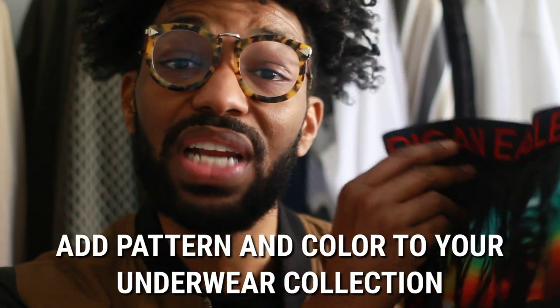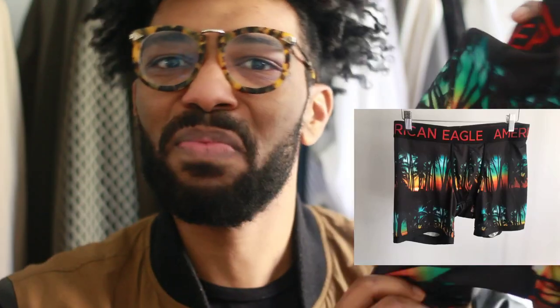My next underwear hack is to switch it up with patterns and color. It's so much more fun to show some personality in the bedroom or for yourself by choosing underwear that have patterns. These are from American Eagle and they have a tropical pattern — of course you don't have to choose this specific pattern, but the idea is to mix up your underwear collection. Make sure that you have different patterns, different colors, different brands. Men have traditionally been lazy when it comes to underwear. Adding pattern and color really helps you show your personality and makes you feel better when you put clothes on top of underwear that you actually like.